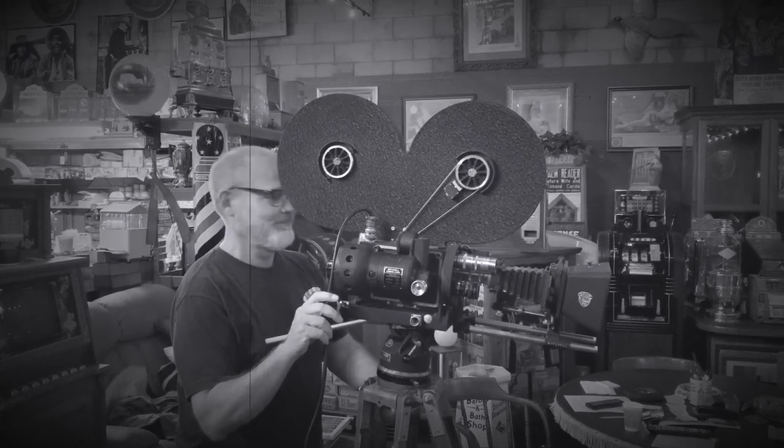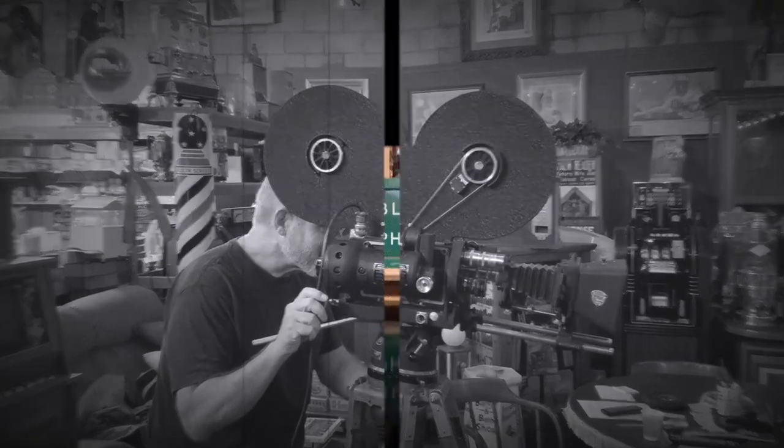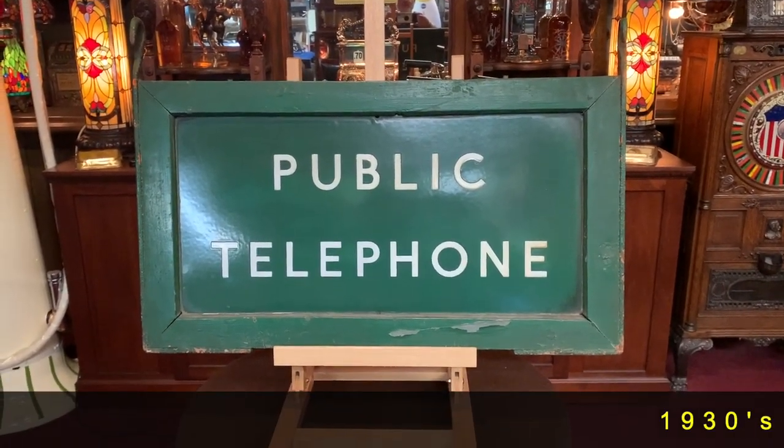Hey everyone, enjoy the show. From Antiques Network, Happy New Year. This is the first video I'm doing in the 2020 season.